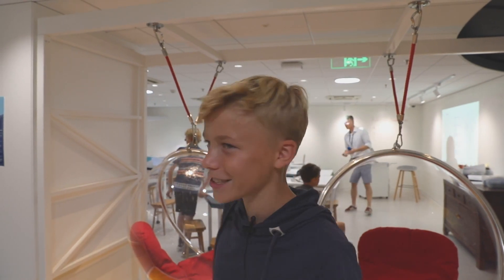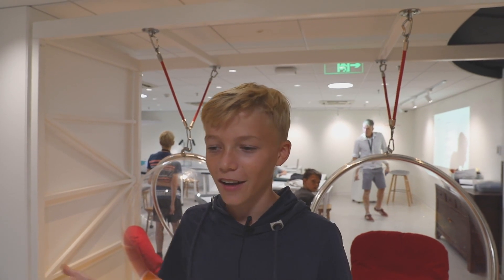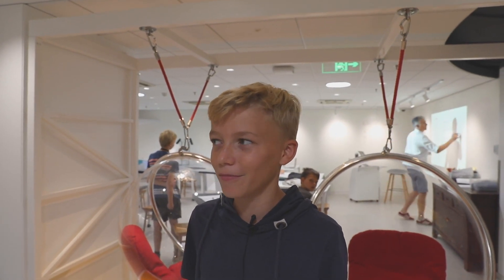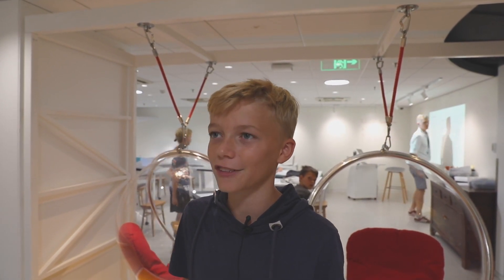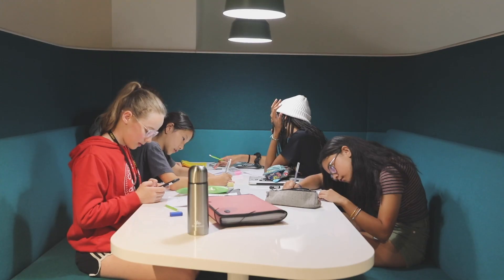I chose to do teacher-directed because I get my work done, and if I do self-directed it can be hard for me not to get distracted by my classmates. I chose self-directed because I already understand the topic we're learning, so I want to work on my own. Different people learn in different ways — it gives us a lot more freedom and choice and helps us find our strengths and weaknesses.